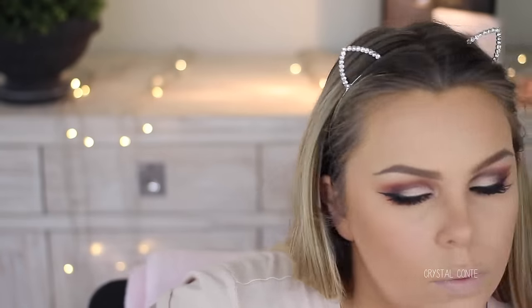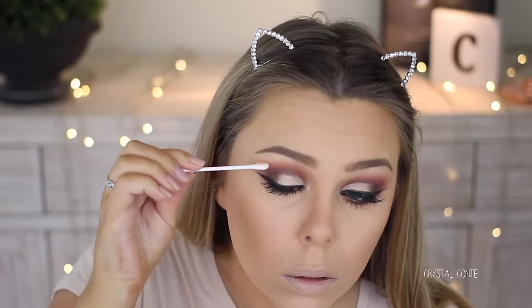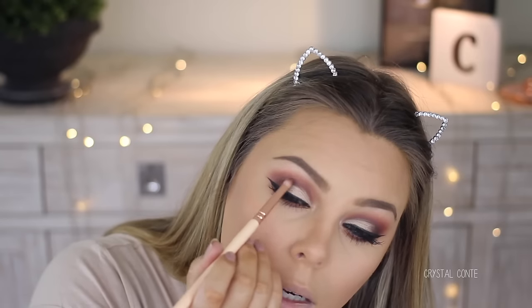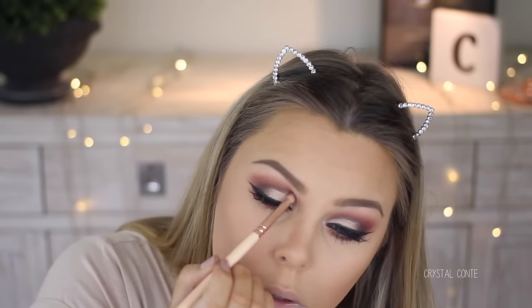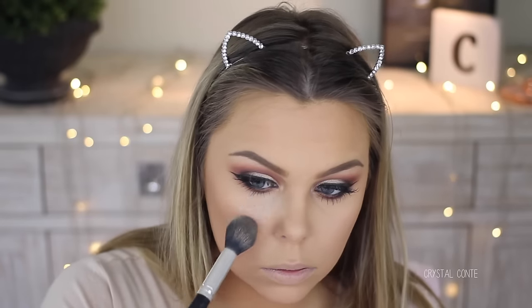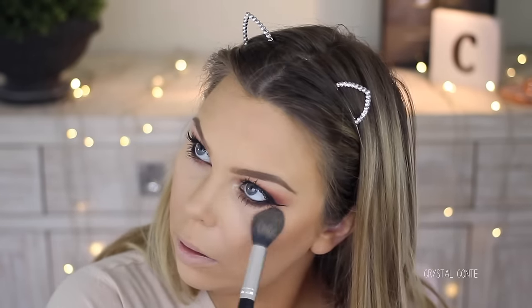I can't deal with this mascara — it's like in my eyebrow and everything. I ended up having to take some of my eyeshadow off because it wouldn't come off. So if it looks dodgy, that's why. I'm going to take a mix of these two and pop them underneath my eyes. I just don't think I can pull off banana powder.